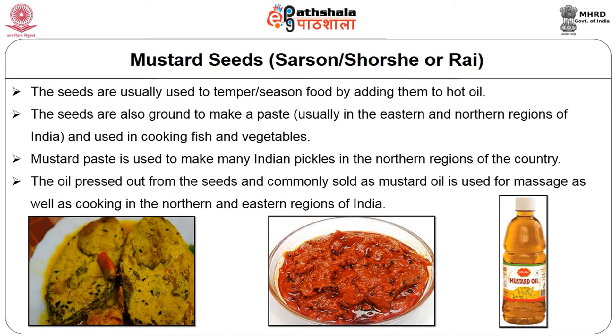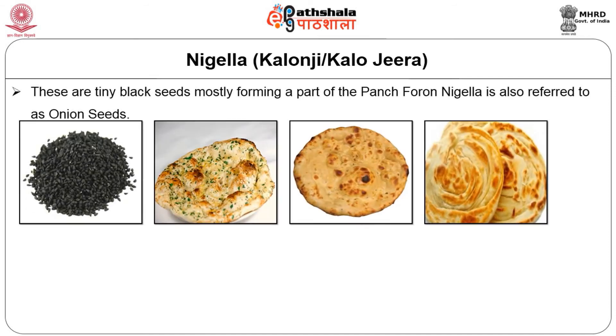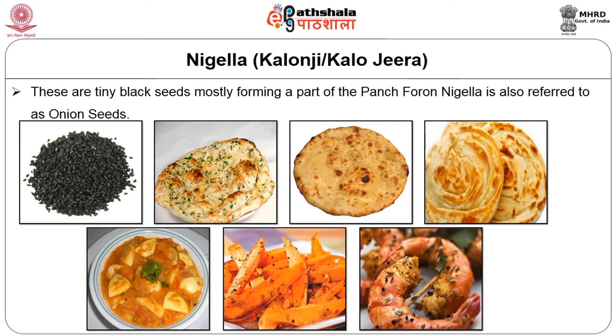Nigella, otherwise known as kalonji or kalo jeera. These are tiny black seeds, mostly forming a part of panch phoron. Nigella is also referred to as onion seeds. They are mostly used in breads like naan, tandoori roti, parathas, and also sometimes to season stir-fries and curries. In eastern India this is extensively used to season fish.